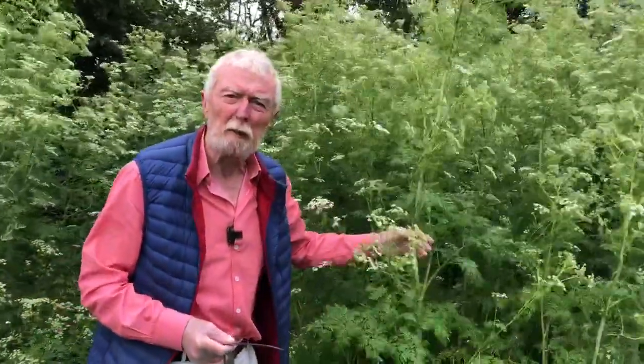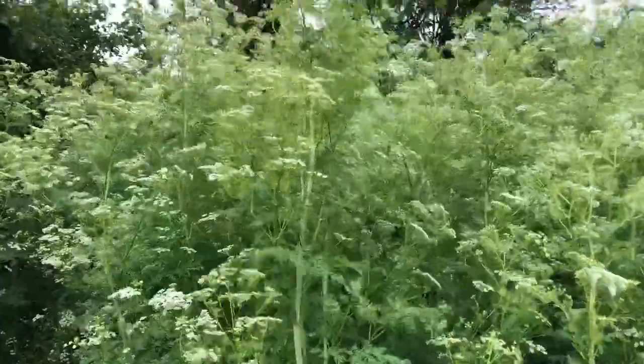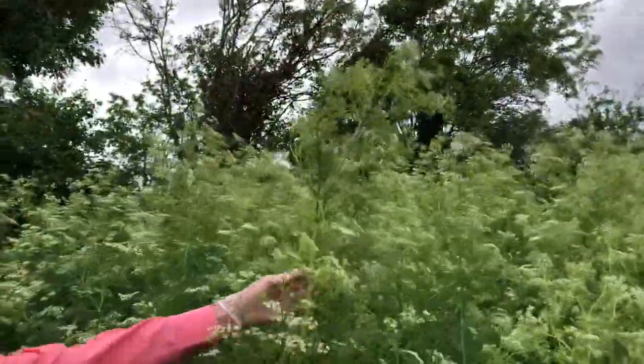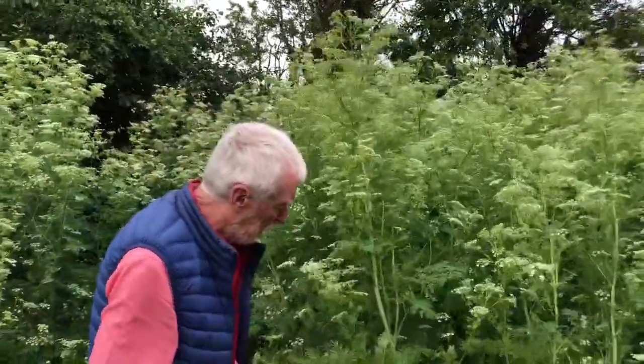Hemlock grows in waste places, quarries, roadsides, hedgerows — such as this one here on the edge of a silage field — even on occasion on the edges of playgrounds. And it is so distinctly an umbellifer. It has all the marks of a typical umbellifer.